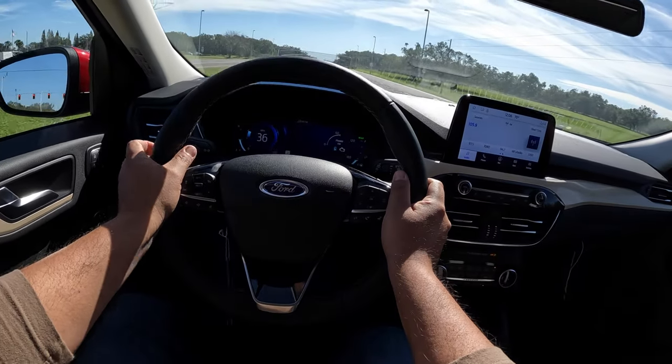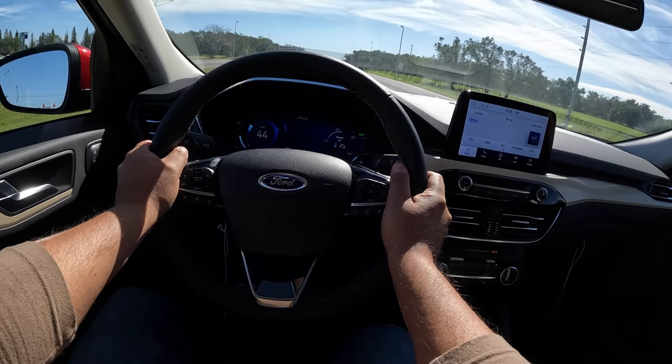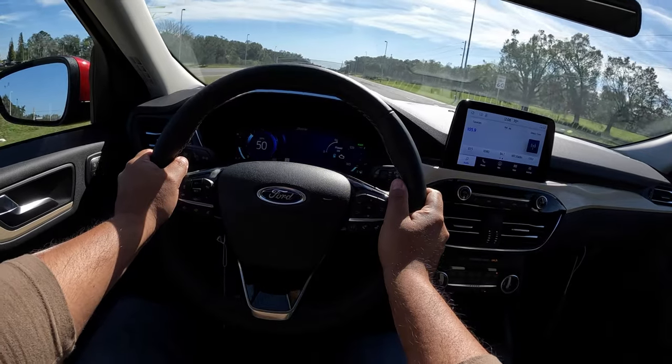I have to give a little more gas here. I'm basically almost floor to the floor here. It's got decent power, but nothing crazy.